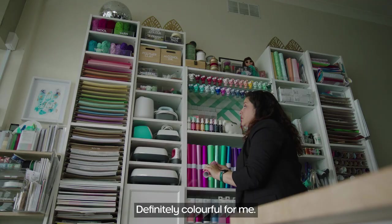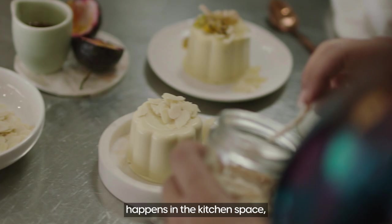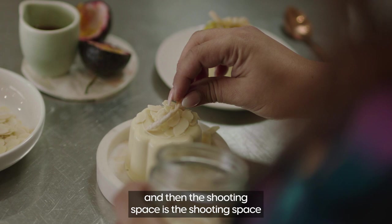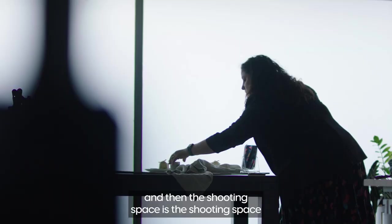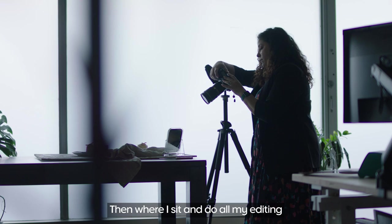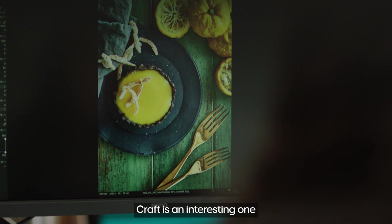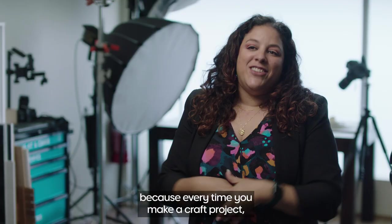I would say a good space has to be functional, organised, and colourful — definitely colourful for me. Most of the cooking and preparation of the food happens in the kitchen space, and then the shooting space is for both food and craft, and where I sit and do all my editing is also within the larger craft space.